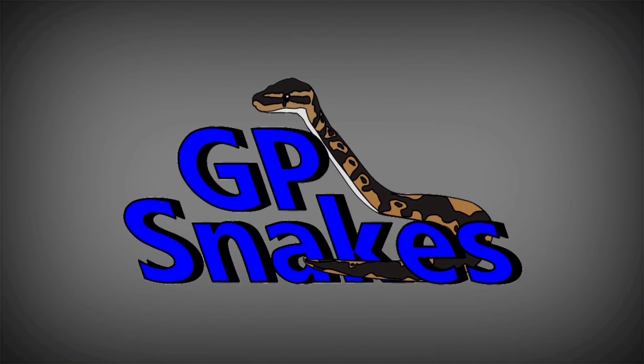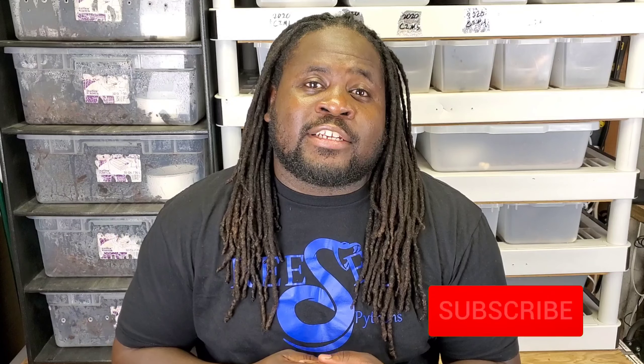Welcome back to GP Snakes, I'm Gershon, and today we're talking about hats - basically ball python genetic hets. If you're new to the channel please hit the subscribe button, and if you're already a subscriber go double-check and make sure you hit the bell so you get notified when I put out videos. Also go check out my Instagram.